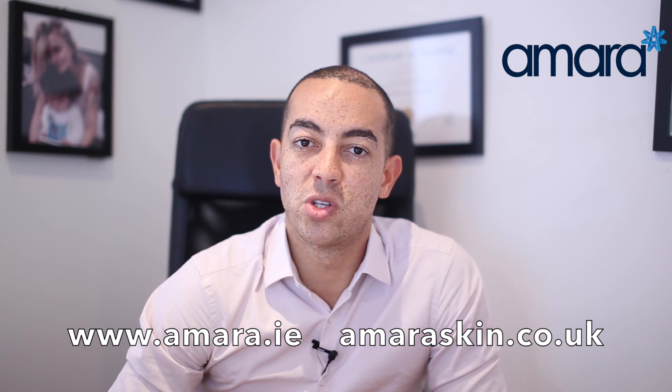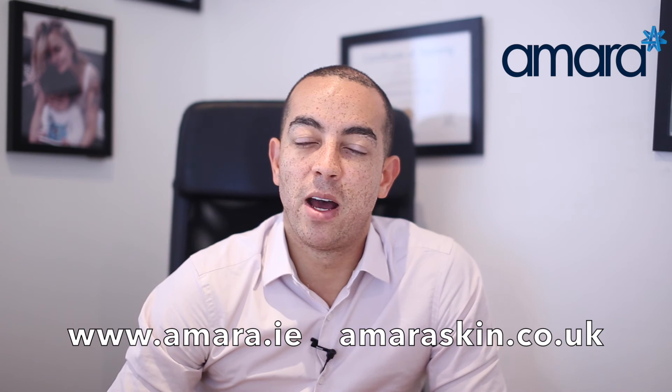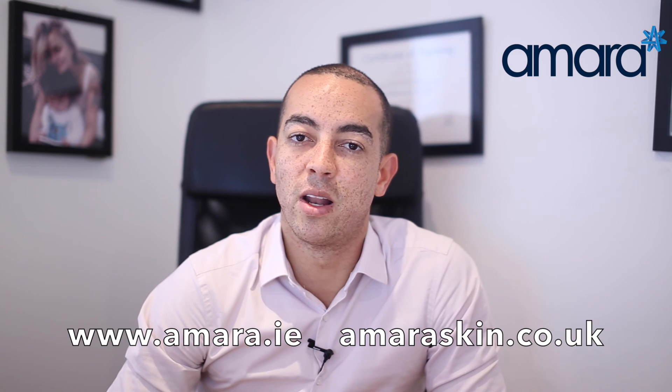So what do you think about Bruce's transformation to Caitlyn Jenner? What do you think she's had done? Put your comments and questions below. I'm Dr. Paul Mensanje from Amara Aesthetics, based in Dublin on Merrion Square and also on Harley Street in London.